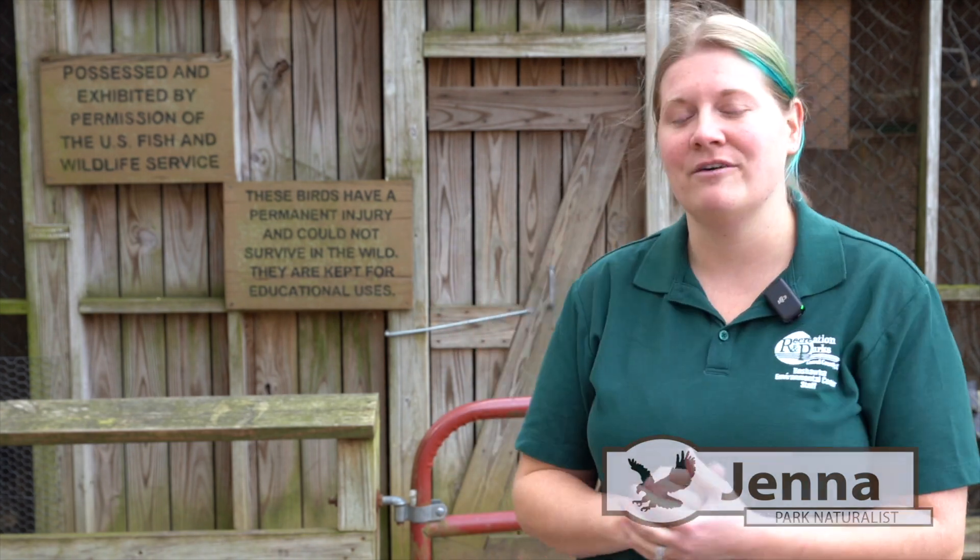Hi everybody! My name is Jenna. I'm the park naturalist here at Bear Branch Nature Center and Hachiya Environmental Center, and we are here in front of our aviary today to give you a little spiel about some of our awesome birds that we have here.